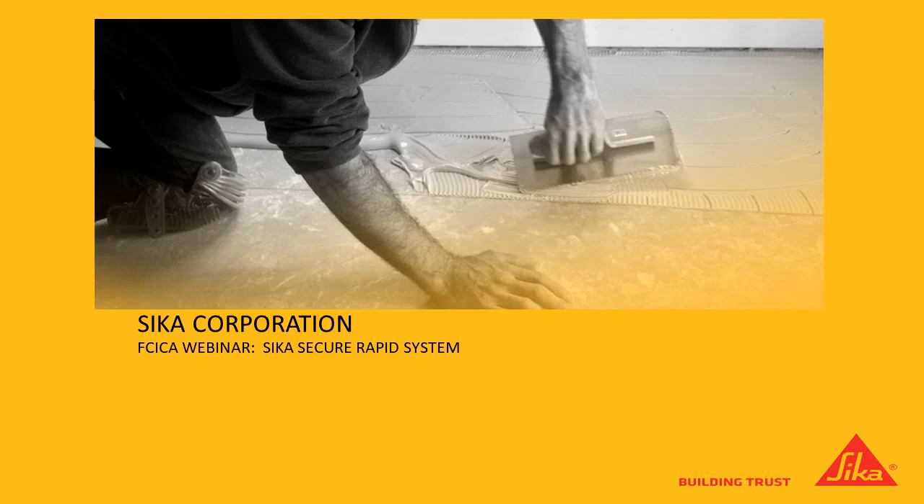Welcome to the FCICA Product Webinar Series. We are pleased to have Sean Leahy of Sika Corporation with us today. Sean, the floor is yours. Thank you, Lizzie. I apologize for getting us a late start here, but as is the case with everything else, we are always on tight schedules. And we're here today to talk about the Sika Secure Rapid System.